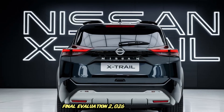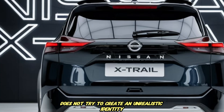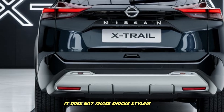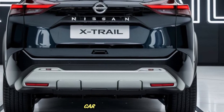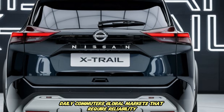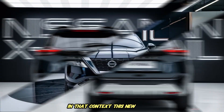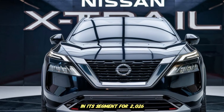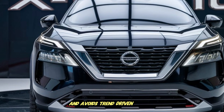The 2026 Nissan X-Trail does not try to create an unrealistic identity. It does not fake a performance SUV personality or chase shock styling and social media hype design. This generation instead focuses on the real-world core buyer: families, daily commuters, global markets that require reliability, simplicity, low-stress driving, efficiency and comfort. In that context, this new X-Trail is one of the most rationally engineered vehicles in its segment for 2026 — a crossover that remains loyal to functional purpose and avoids trend-driven gimmick decisions.